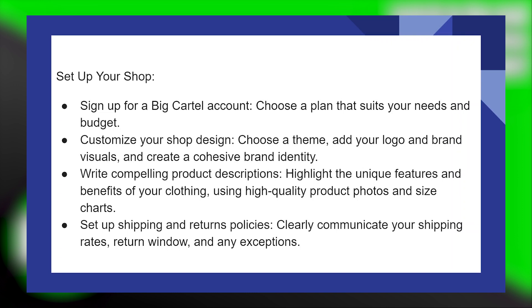Write compelling product descriptions. Highlight the unique features and benefits of your clothing using high-quality product photos and size charts. Set up shipping and return policies — communicate your shipping rates, return window, and any exceptions.